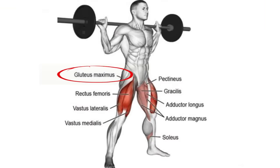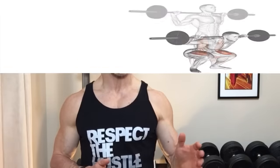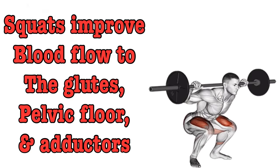So how does this apply to squats? Well, off this iliac artery, blood is also supplied to the glutes, pelvic floor, and adductor muscles — those are the muscles of our inner thigh. When we do squats, we pump blood into these areas, improving the flow to the entire region.